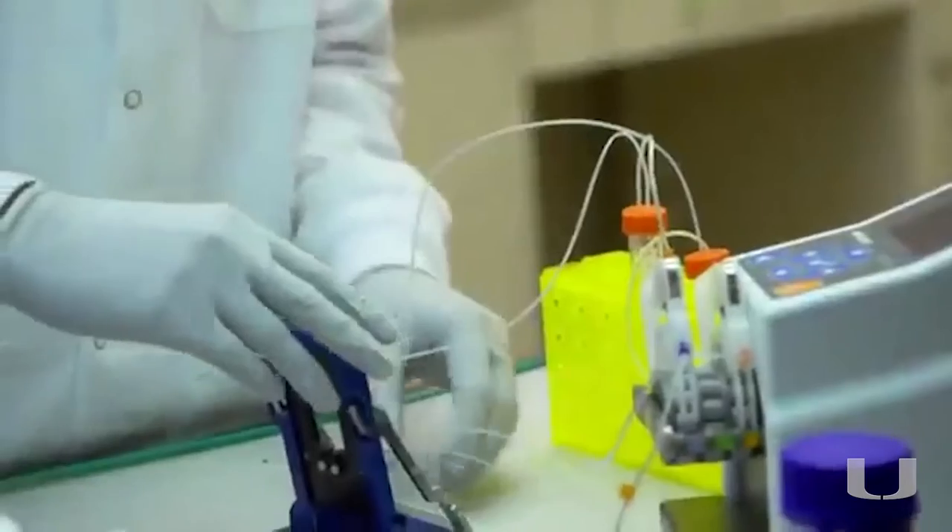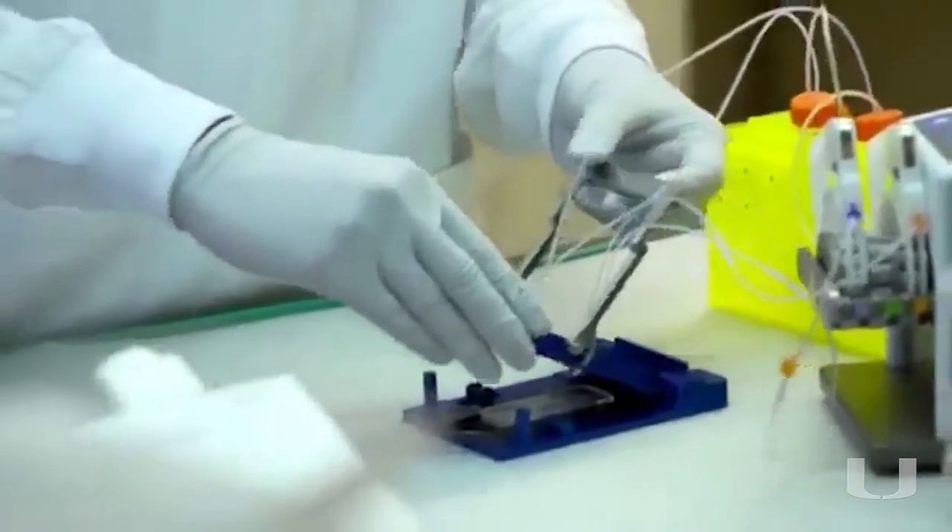I personally see short-term and long-term applications of this technology. In the short term, we can already start getting samples from individual patients and test therapy specific to that patient in a dish before doing it in a patient — so personalized therapy is really on the horizon.